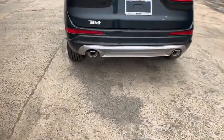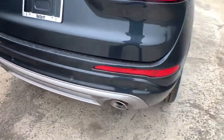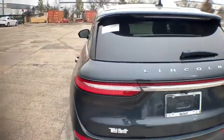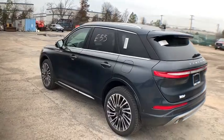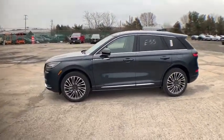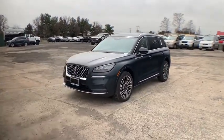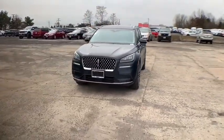This isn't just a vehicle, it's an experience, so stop in for a test drive today. Thank you.